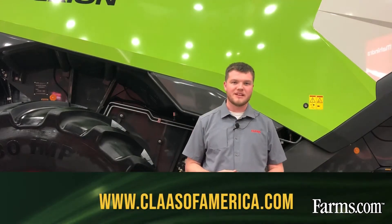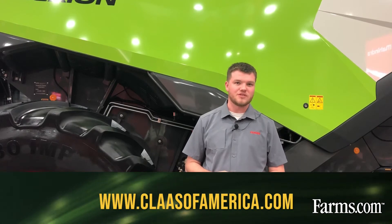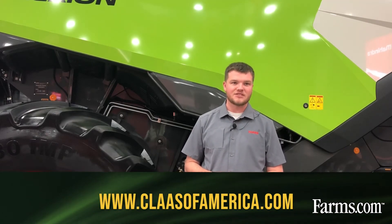If you would like any more information about the Lexion combines, you can visit your local dealer or visit us online at www.claas.com.